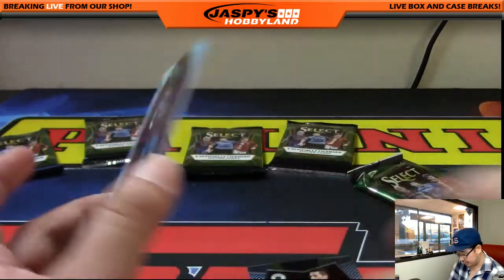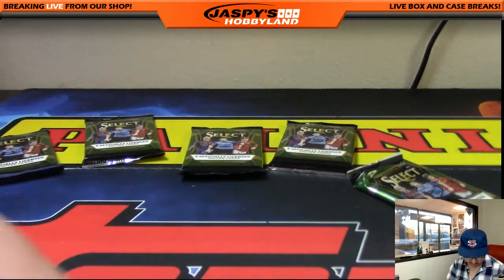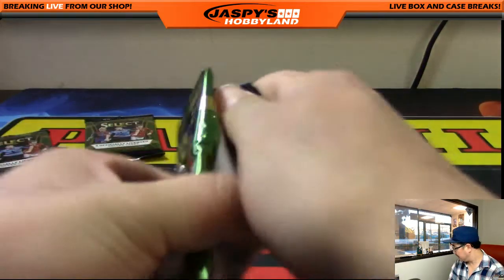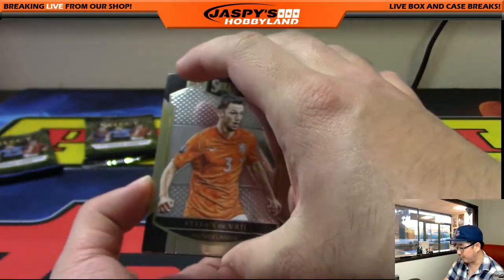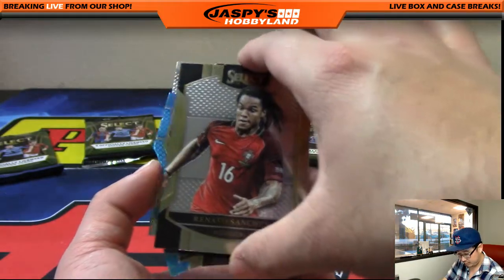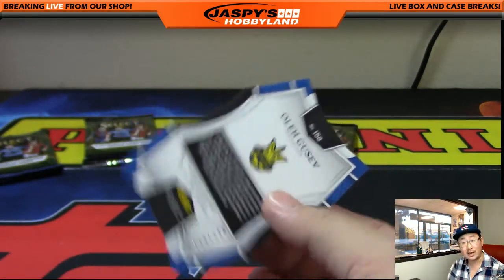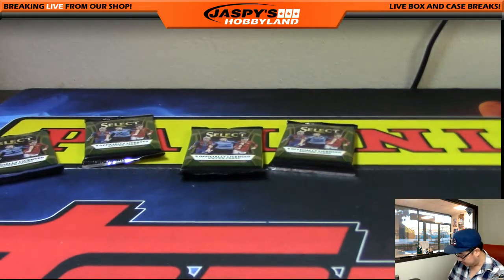Luis Suarez — you've got a refractor back here too. Excellent. You still have one more pack to go, pack four. We still have a relic sitting out there for Jordan or Karen. And there's Ola Gusev, 124 out of 249 on that die cut. Nice packs there, John — nicely done.